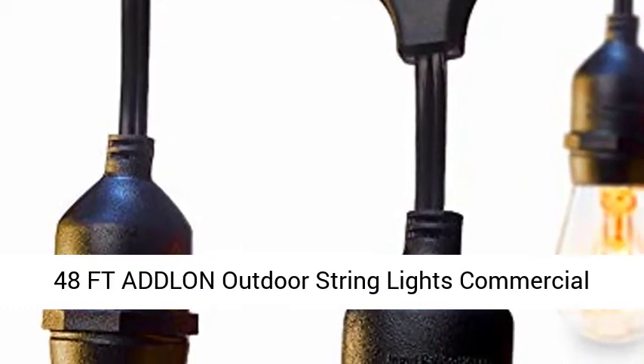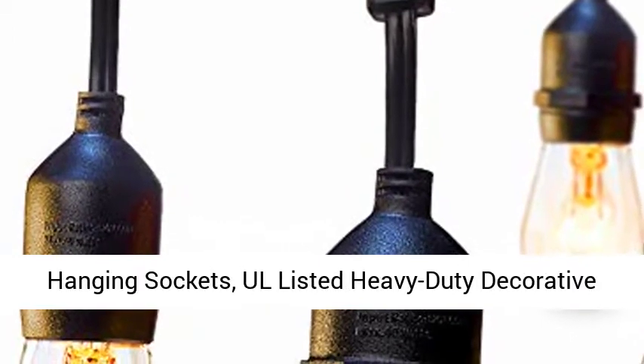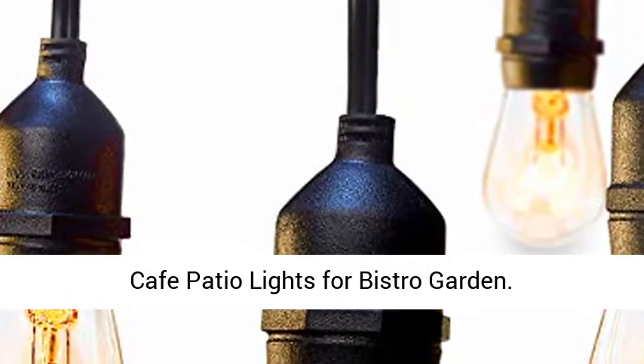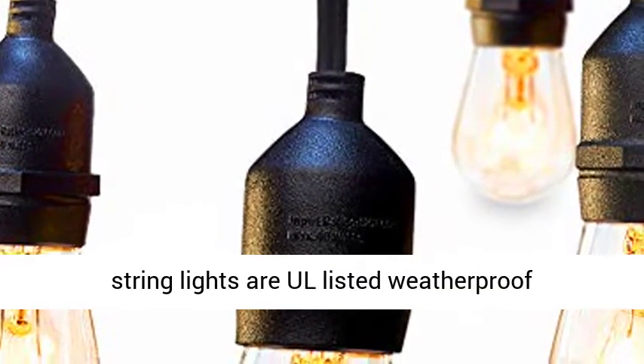48 FD Adlon Outdoor String Lights, Commercial Grade Weatherproof Strand, Edison Vintage Bulbs, 15 Hanging Sockets. All-Listed Heavy-Duty Decorative Cafe Patio Lights for Bistro Garden. Weatherproof and Heavy-Duty — this outdoor string light is All-Listed weatherproof commercial grade.